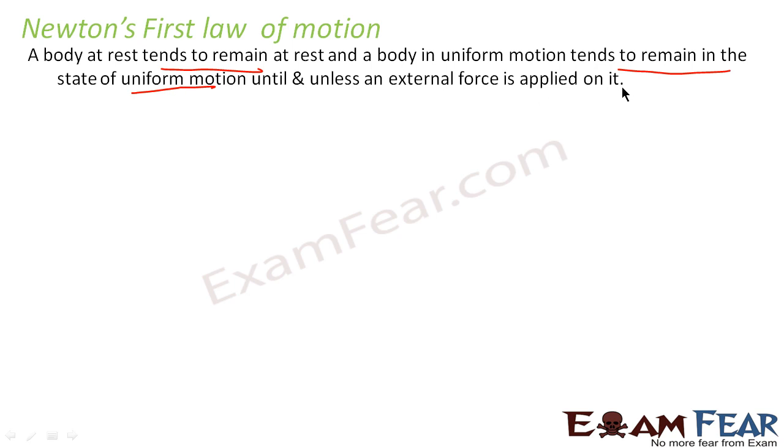Do you see that inertia has a major role in this law? Just before, I explained what inertia is — a body at rest wants to be at rest, and a body in motion wants to be in motion. So the first law tells a very similar thing: a body at rest will remain at rest until and unless we apply an external force, because due to its inertia, the body will not like to move.